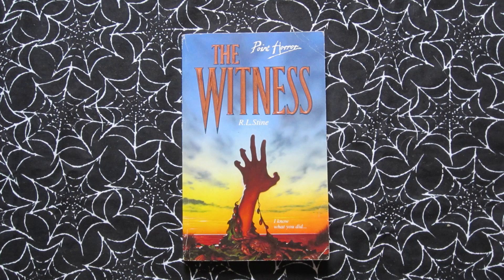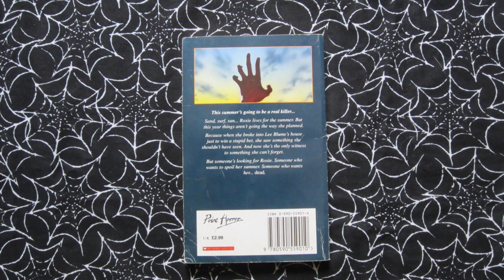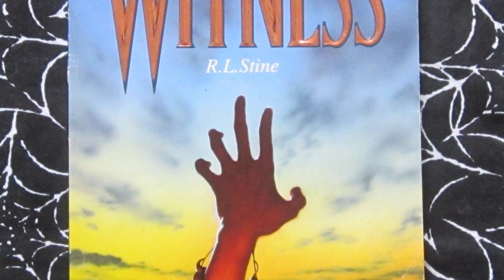And lastly, we have The Witness, which came out in 1995. This one actually came out in the US under a different title: I Saw You That Night. Tagline: 'I know what you did.' This is about Roxy — she's spending the summer with her friends and on a dare she breaks into someone's house and sees something she shouldn't have. I really like this cover — the colours of the sunset are really well done, with a hand coming out of the seaweed, almost silhouetted, and there's even a crab in the seaweed. Yeah, I just think this one's a really effective cover.